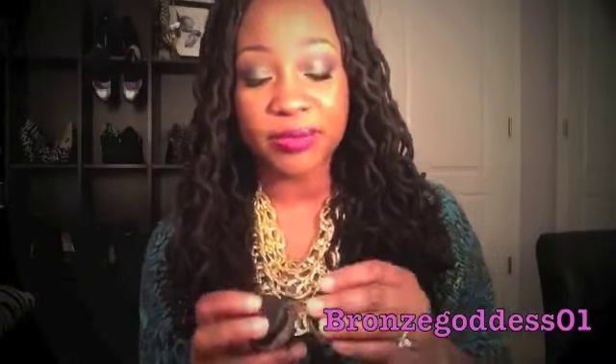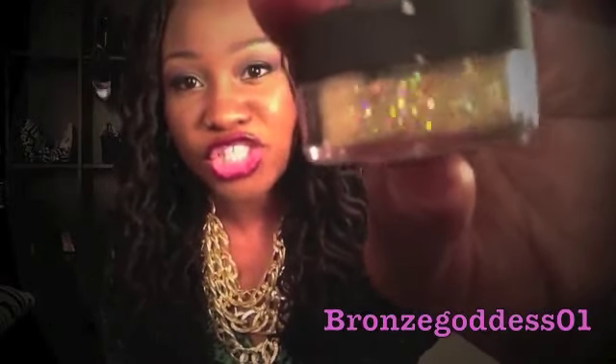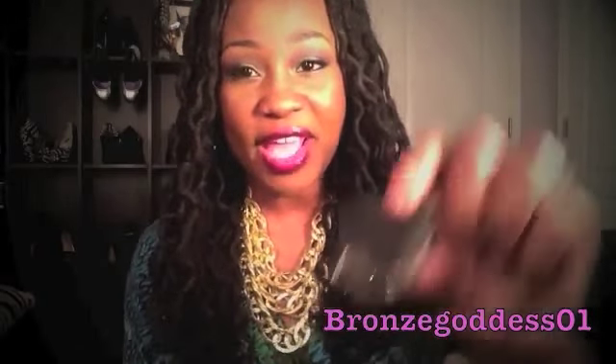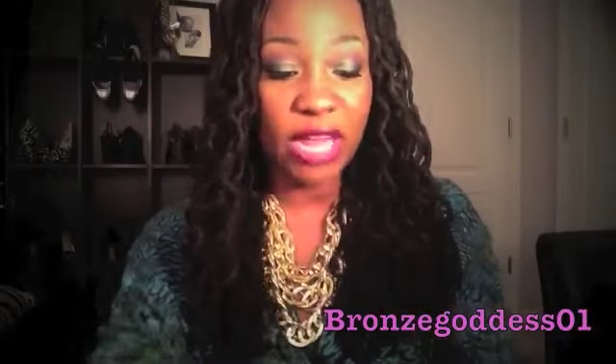I also picked up some of their glitters. I really love this one — it's like gold but it has little colorful shimmers in it. I was hoping to get this before New Year's, but it didn't work out that way. I also really love the silver one as well. So I got their little glitters, and quite a lot comes in each little container.